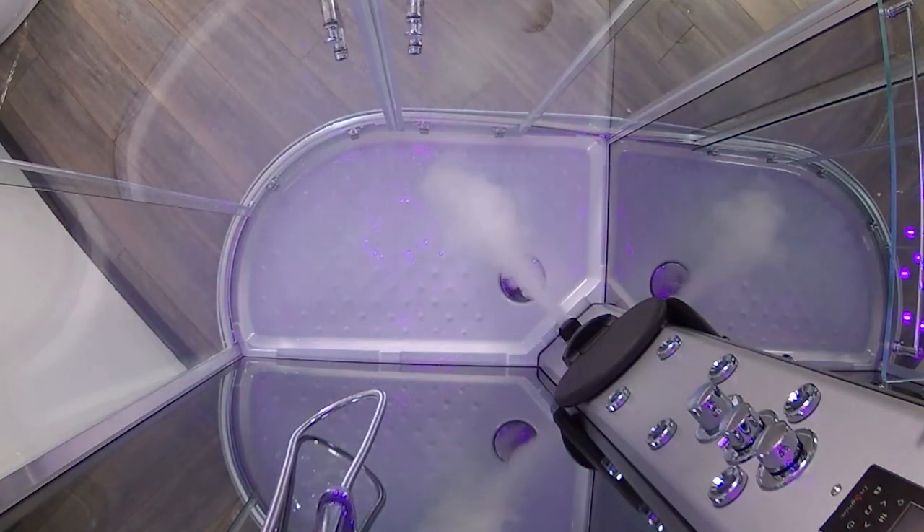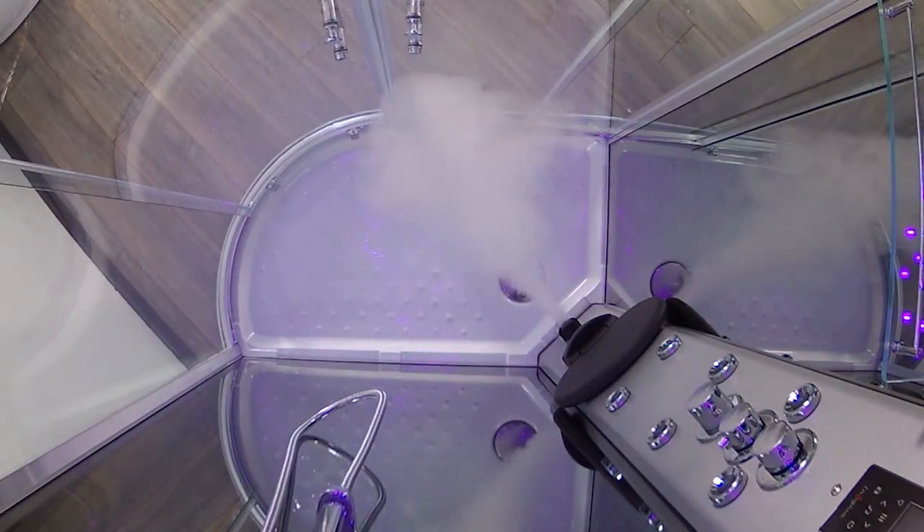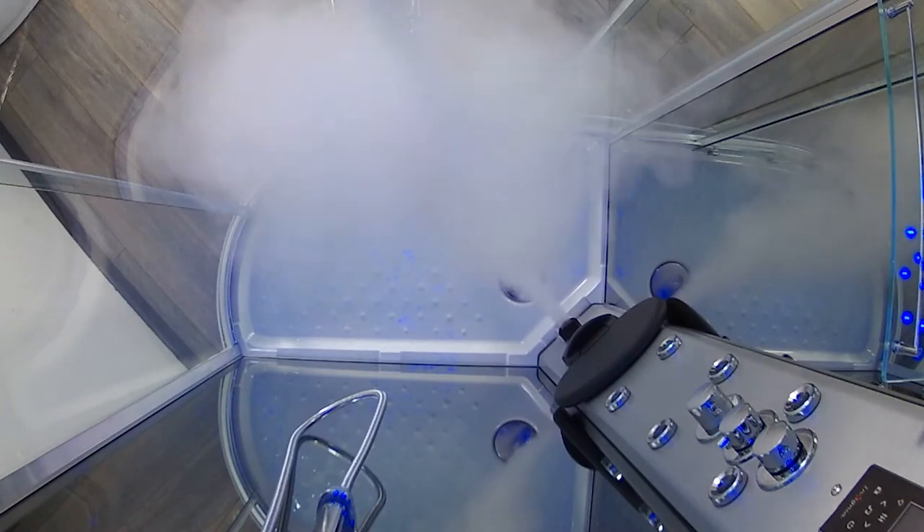You can also unwind with a relaxing steam from the fast-start three kilowatt steam generator, which will engulf the cabin in minutes, billowing out from the aesthetically pleasing chrome finished steam outlet.